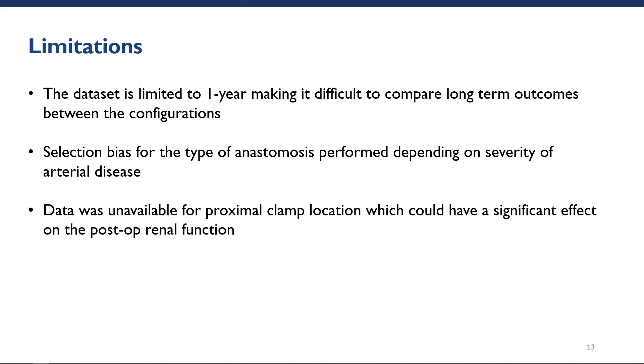There are several limitations to the study. First, the data set was limited to one year, making it difficult to compare long-term outcomes between the two configurations, especially the rates of infection. Second, there is considerable selection bias for the type of anastomosis being performed depending on the severity of the arterial disease, which was inherent in the study design. Lastly, data was unavailable for proximal clamp location, which could have a significant effect on post-operative renal function.